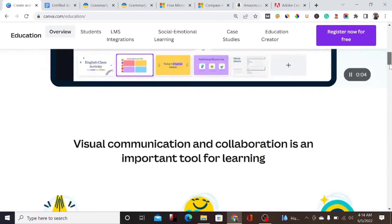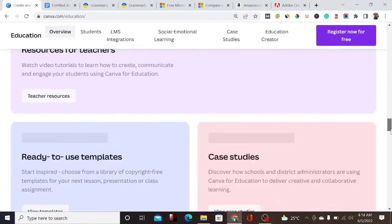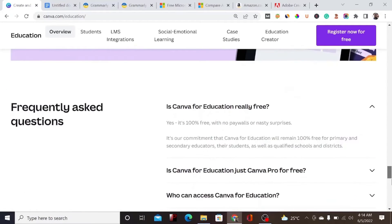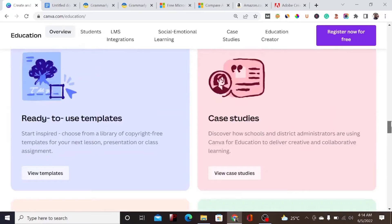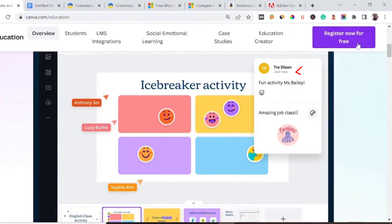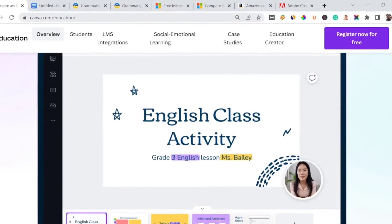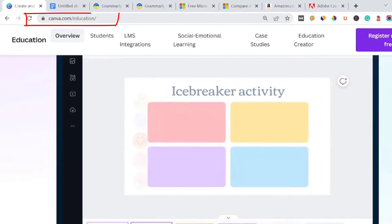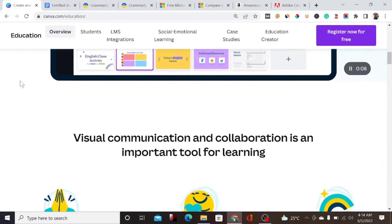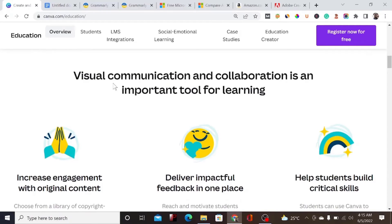With your EDU email, you can get a Canva account completely for free — no upgrades, nothing. You just have to enter your EDU email and start using the software for a lifetime. All you have to do is come here and register for free. The website is canva.com/edu. I'll drop the link in the description below — make sure to use that link to get the account for free.